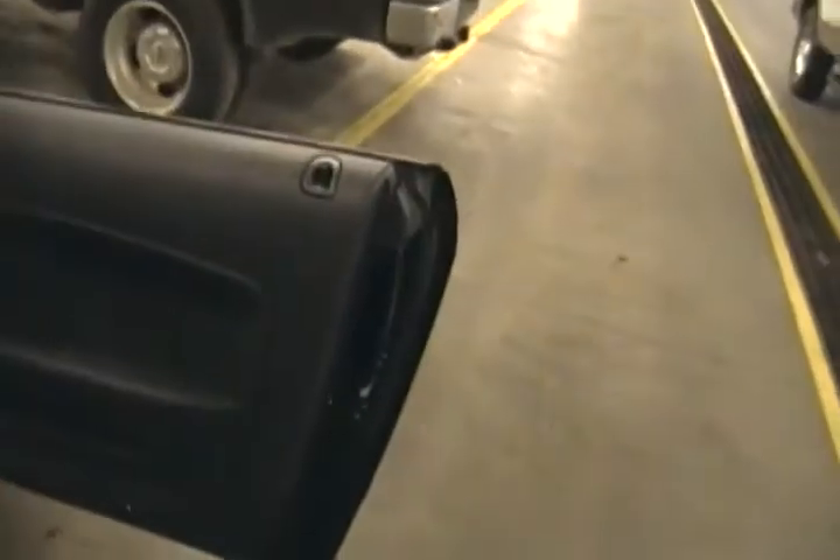It's just dirty because we've had it stored, but the top is in great shape — there's no tears, no rips, nothing wrong with the top at all. It's a cloth top, which was actually what came on the vehicle.